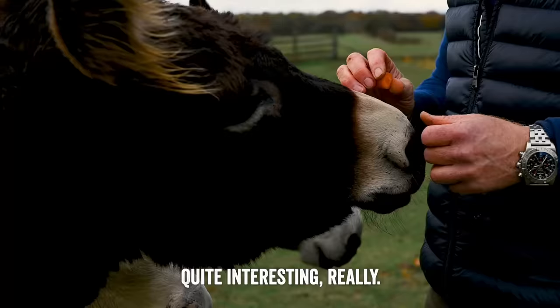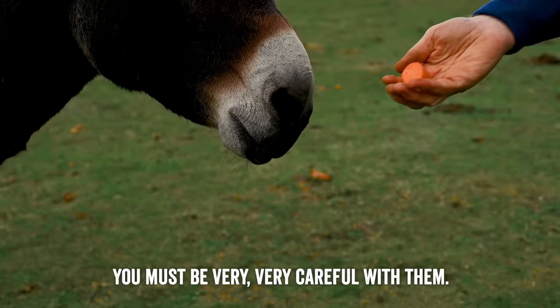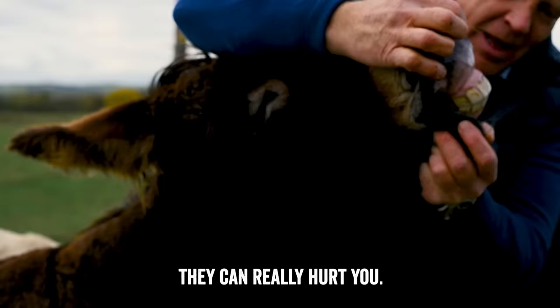Donkeys have got very sharp teeth. It's always important when you're feeding any animal that you hold your hand nice and flat so they don't bite your hand — quite difficult for a child who's only got a little tiny hand. Hold your hand flat and then they'll just eat off the surface. Because if you look in their mouths they've got these sharp gnashers, and if they bite down on you they can really hurt you. That's how they'll fight — they'll bite each other and kick each other.